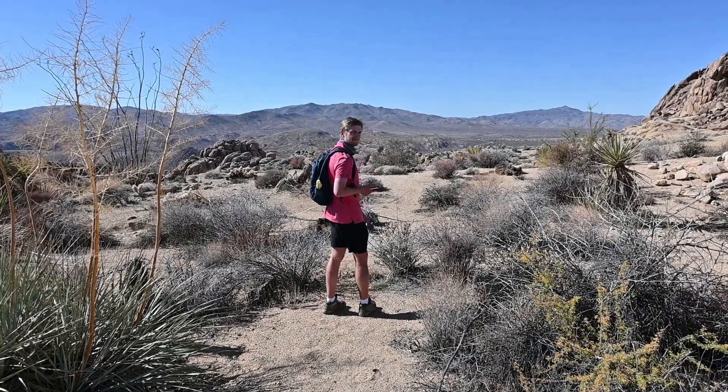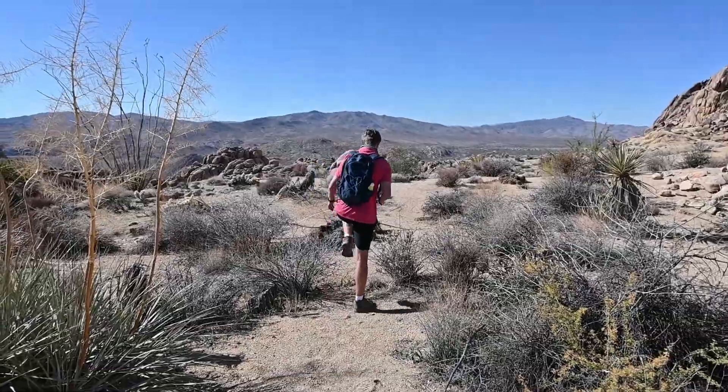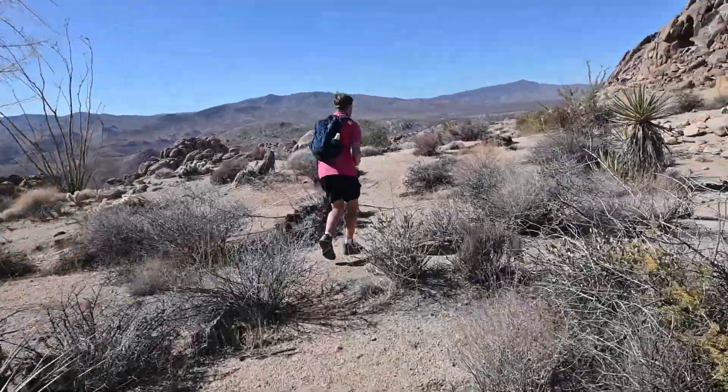We are officially done with the Mastodon Peak Loop, and that was — I'd say — moderate. Definitely not easy. On the way back we kind of got off the beaten path. We thought we were going on the loop, and then we found ourselves in the middle of no trail. And then somebody was like, 'Hey, you're way off the trail,' and we were like, 'Oh crap.' But we made it back. It was a good hike.